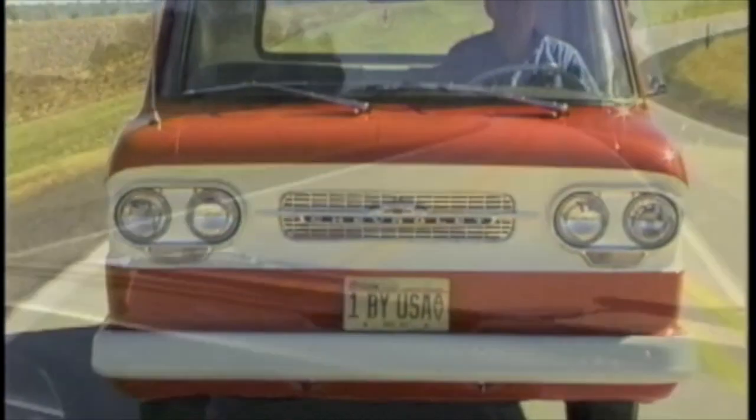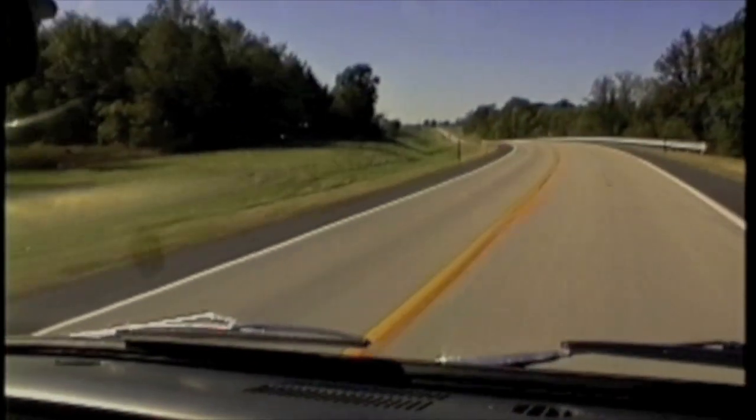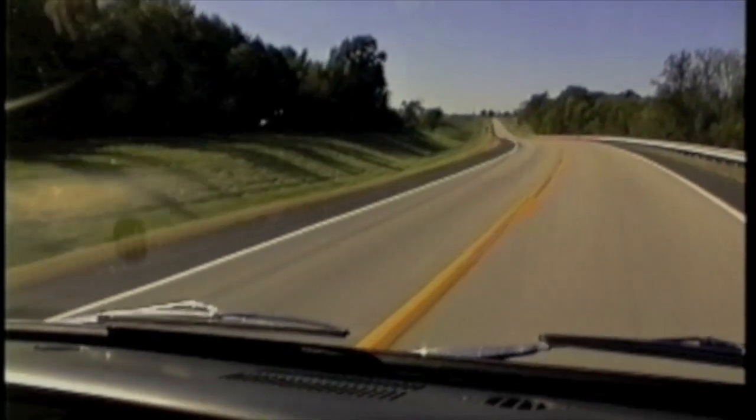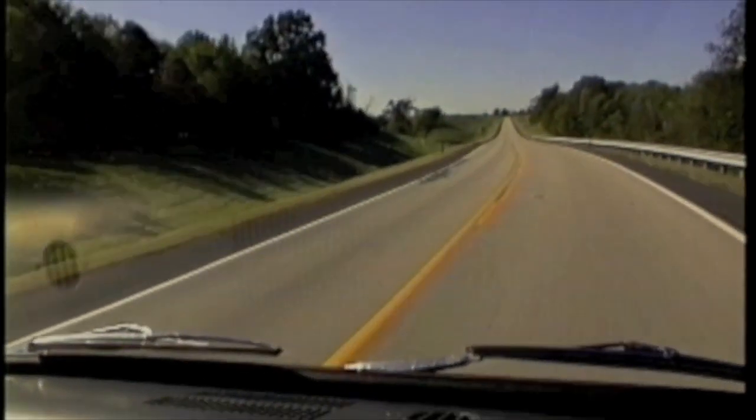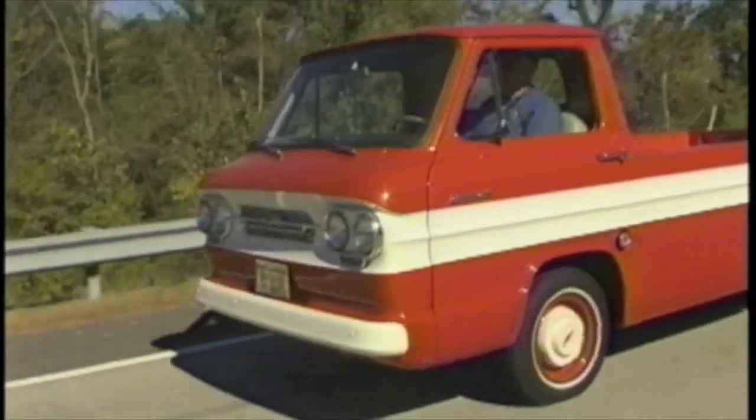Such a small motor — it really wasn't made to do much highway driving. Really about 60 to 65 miles an hour top speed on these, with the small engine, and the trucks are geared so slow.